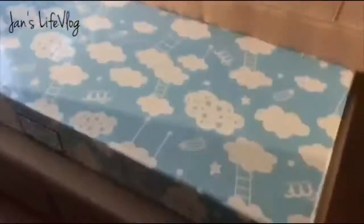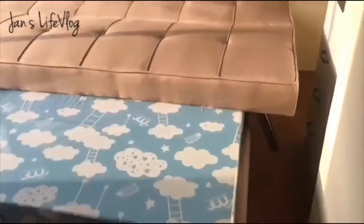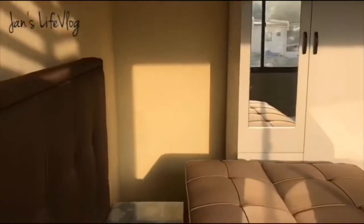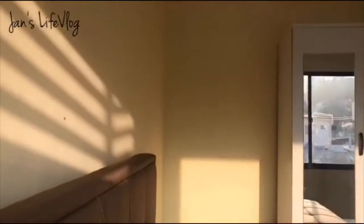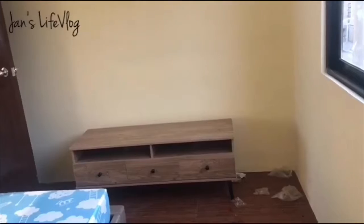This is the master bedroom. Nandiyan na yung bed namin at nandiyan na rin yung cabinet ko. May area pa pala doon na magagamit for additional storage space. Ito yung bed namin — this is also from Nandawi. And my TV rack is there.